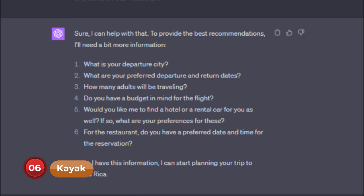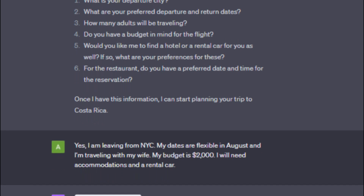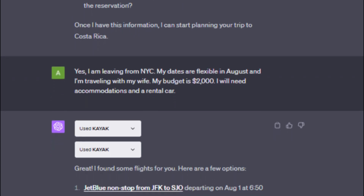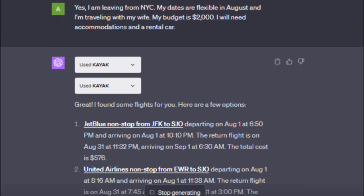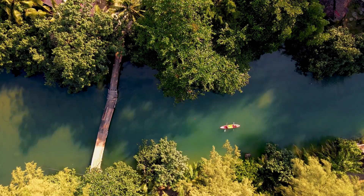Number 6: Kayak. Planning a dream vacation can be overwhelming with so many options. Enter the Kayak plugin, turning ChatGPT into your travel consultant. Ask for recommendations on the best destinations, flights, and hotels based on your preferences and budget, and Kayak will curate a personalized itinerary to turn your dreams of traveling into a reality.